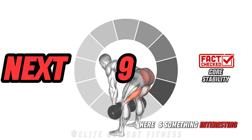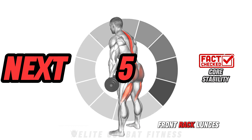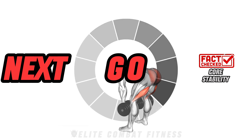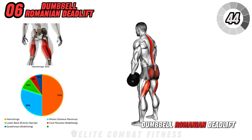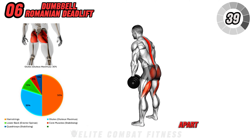Here's something interesting: movements that involve balancing a load, like dumbbell front rack lunges, require significant core engagement. Next is the dumbbell Romanian deadlift. Hold a dumbbell in each hand, standing with your feet hip-width apart.